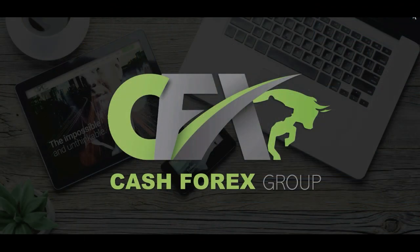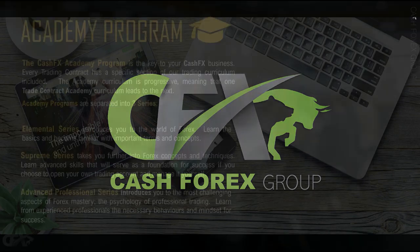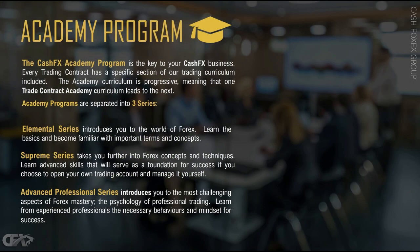In Series 1 we also talked about the online university and that you can take advantage of that. You can go from knowing nothing at all about trading in the Forex market to becoming a pro trader, learning from the best — of course, depending on which academy pack or trade contract you actually purchase.